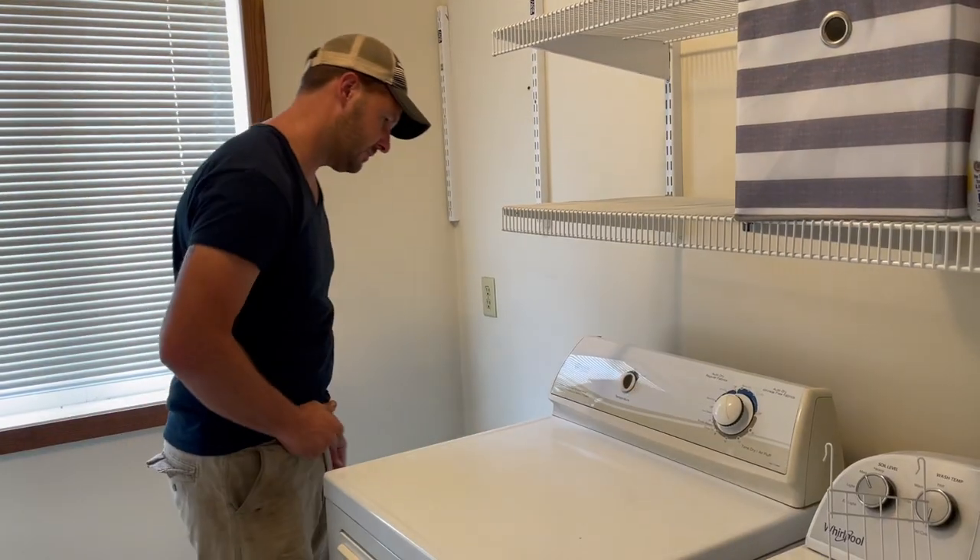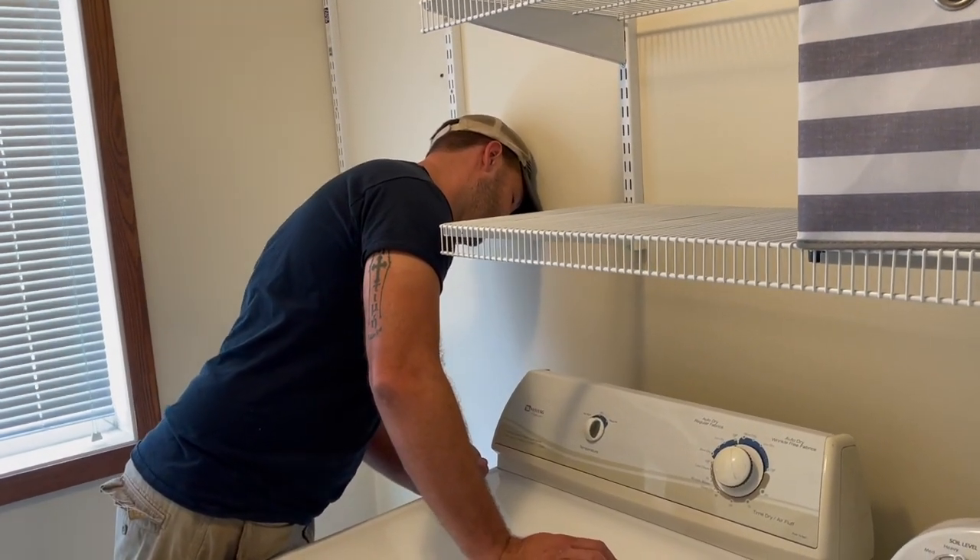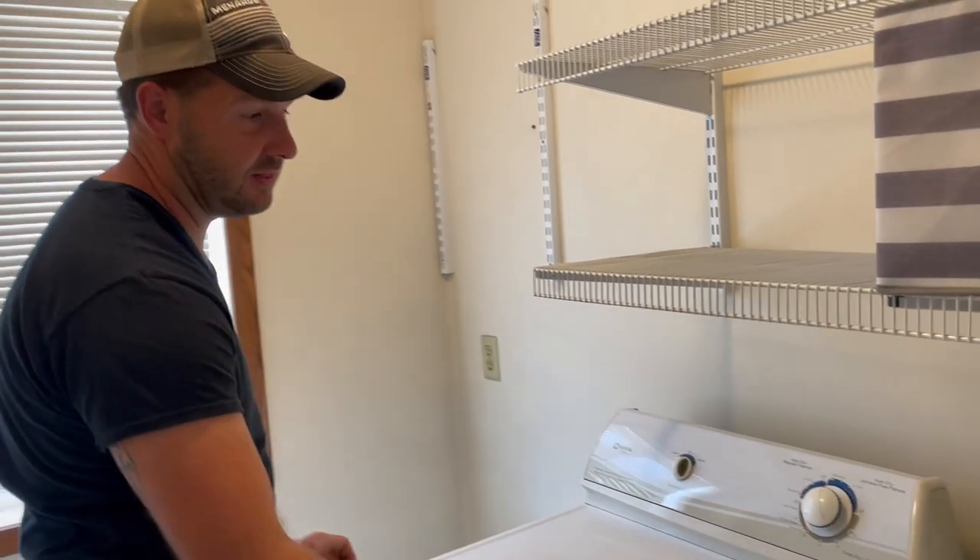I'm kind of surprised the smoke detectors aren't going off - it smells like smoke in here now. It's just burning metal. Before we do anything else, we should probably address the fire hazard we have behind the dryer.